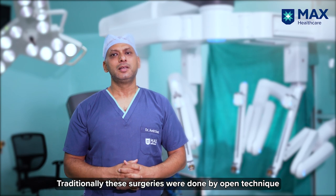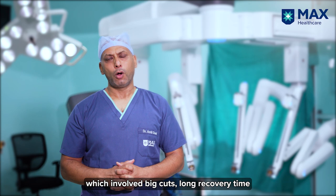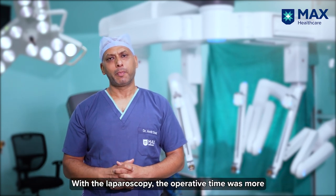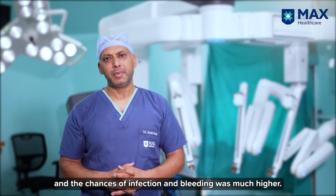Traditionally these surgeries were done by open technique, which involved big cuts, long recovery time, and a lot of pain. With laparoscopy, the operative time was more and the chances of infection and bleeding were much higher.